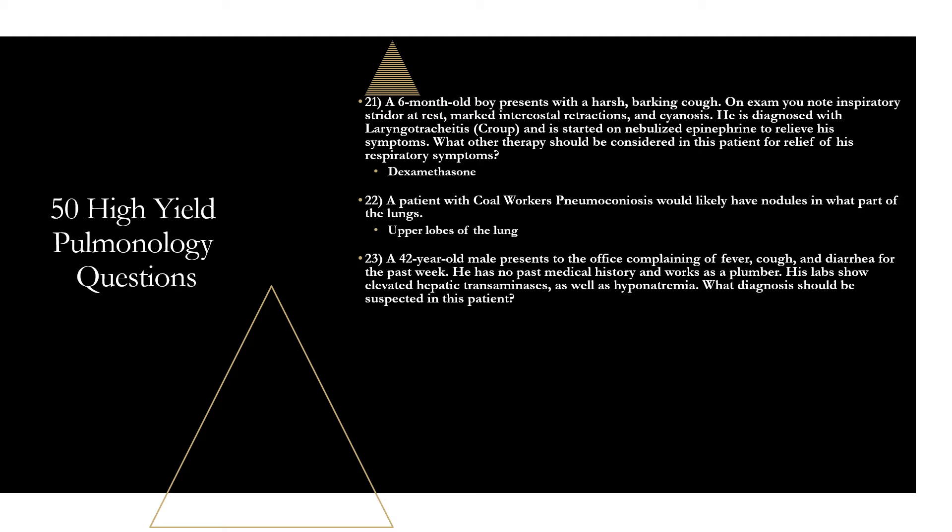Question twenty-three: a 42-year-old male presents with fever, cough, and diarrhea for the past week. He has no past medical history and works as a plumber. Labs show elevated hepatic transaminases and hyponatremia. Think Legionella. Diarrhea combined with cough is a red flag. He works with plumbing systems — contaminated water sources are a risk factor for Legionella. Hyponatremia and elevated liver enzymes are potential lab findings. Confirm diagnosis with PCR testing.